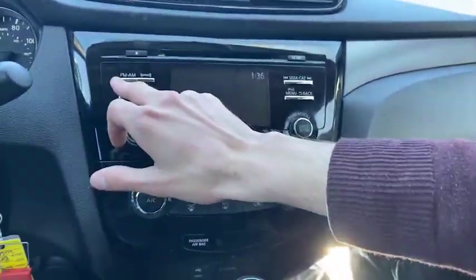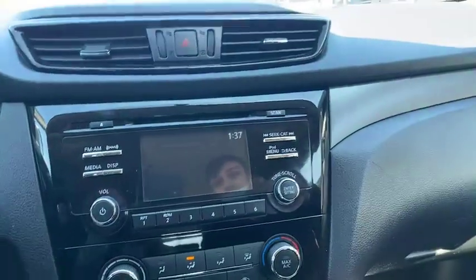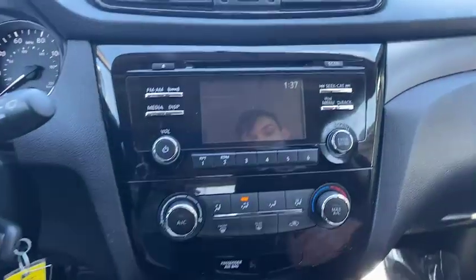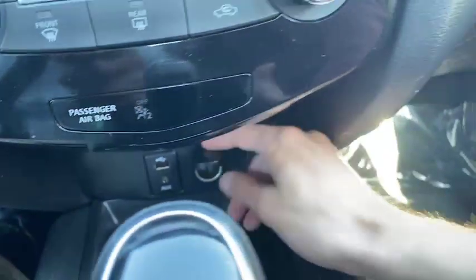Here we have our AM, FM, and XM — that one's going to be a three-month free trial, you'd call to activate it. SiriusXM right there. Media here too, that's for our Bluetooth. We also have our aux and USB — we can alternate between those, as well as our 12-volt.